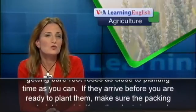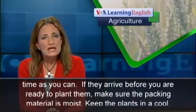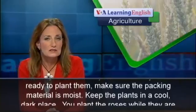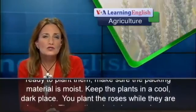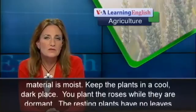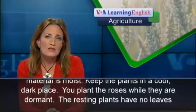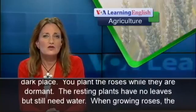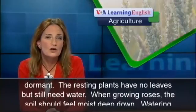The University of Illinois Extension advises getting bare root roses as close to planting time as you can. If they arrive before you are ready to plant them, make sure the packing material is moist and keep the plants in a cool, dark place.